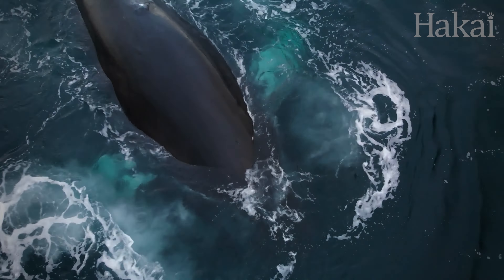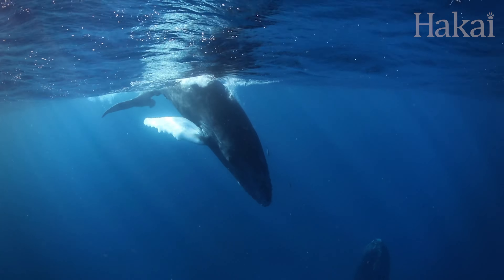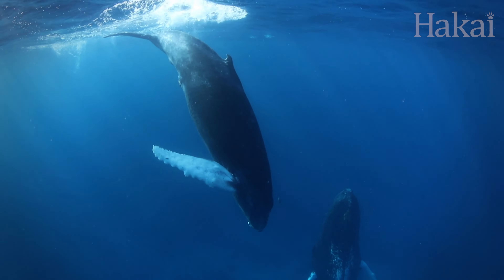Traveling thousands of kilometers to reach their wintering grounds, males will compete with each other for the chance to mate, and already pregnant females will give birth to a single four-meter-long, seven to nine hundred kilogram baby. Warmer temperatures mean the newborn calves don't have to be born with as much blubber as they would need in cold water feeding grounds. But they do need to drink up massive amounts of energy from their mother's fatty milk to grow and quickly develop that thick layer of blubber that will sustain them on the migration back north in the spring.